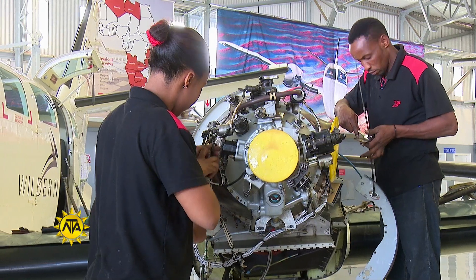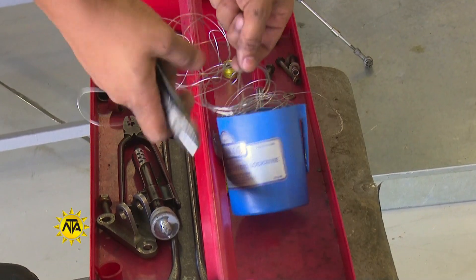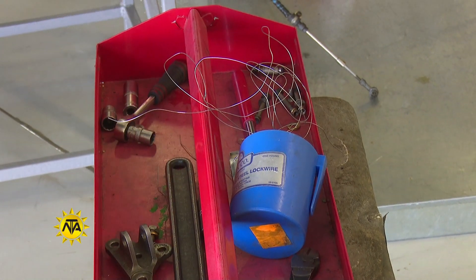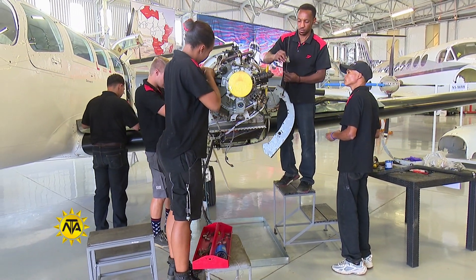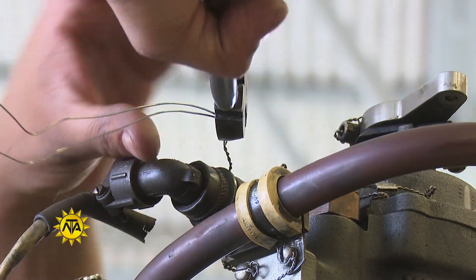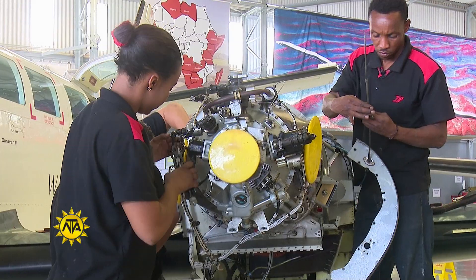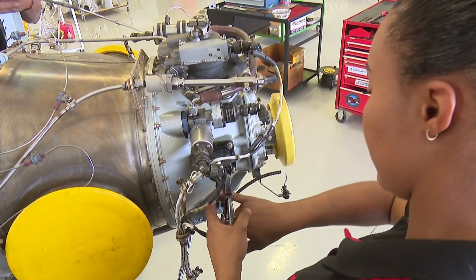Reading maintenance manuals to identify methods of repair, they repair wings, brakes, electrical systems and other defective aircraft components and parts using hand tools. Another important aspect is to test aircraft parts with gauges and other diagnostic equipment against manufacturer performance standards, while keeping records of maintenance and repair work.